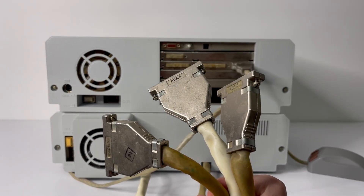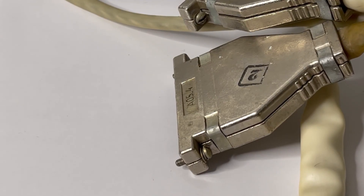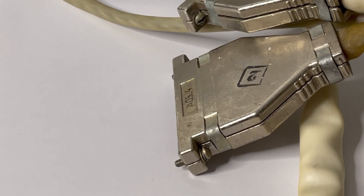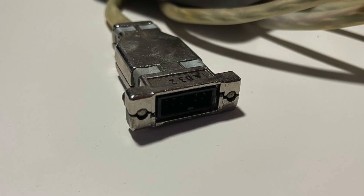Everything is interconnected with quite thick cables — for instance, two are for the floppy drives and one also for the hard disk. The connectors were unified for these machines but not general purpose, so it was not easy to repair or make a custom cable if needed.